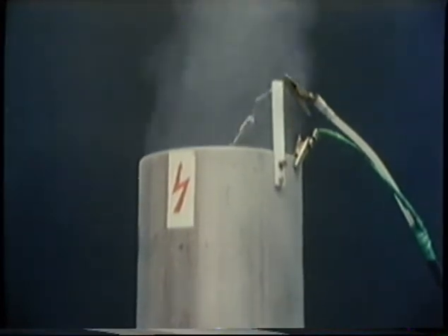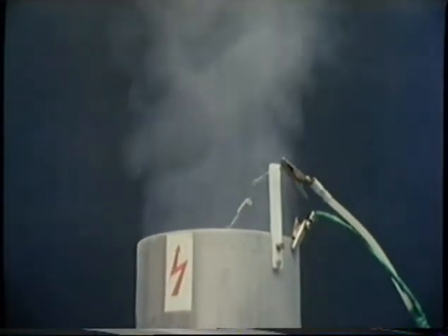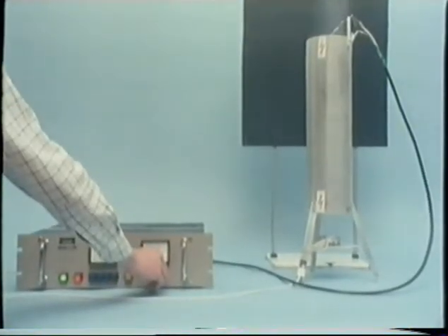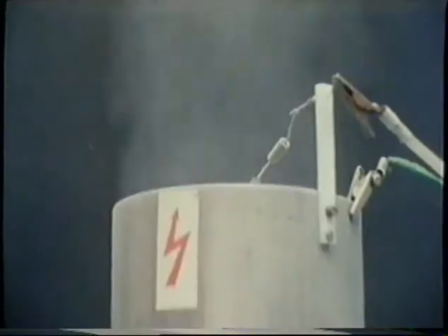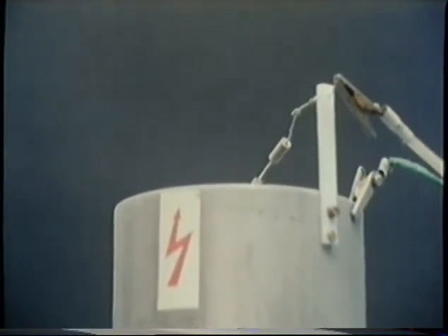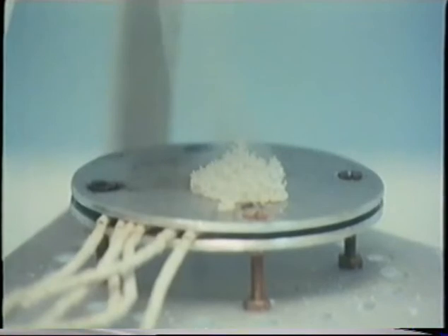Now let's switch on the high voltage unit and turn it up so that we're applying about 21,000 volts. The smoke stops. Although it's still passing in at the bottom, turn off the high voltage and the smoke emerges again.